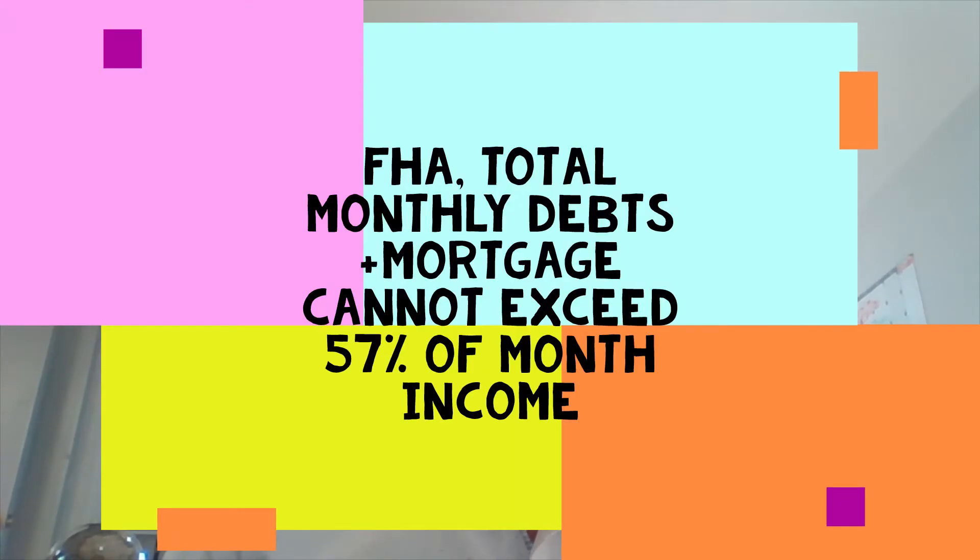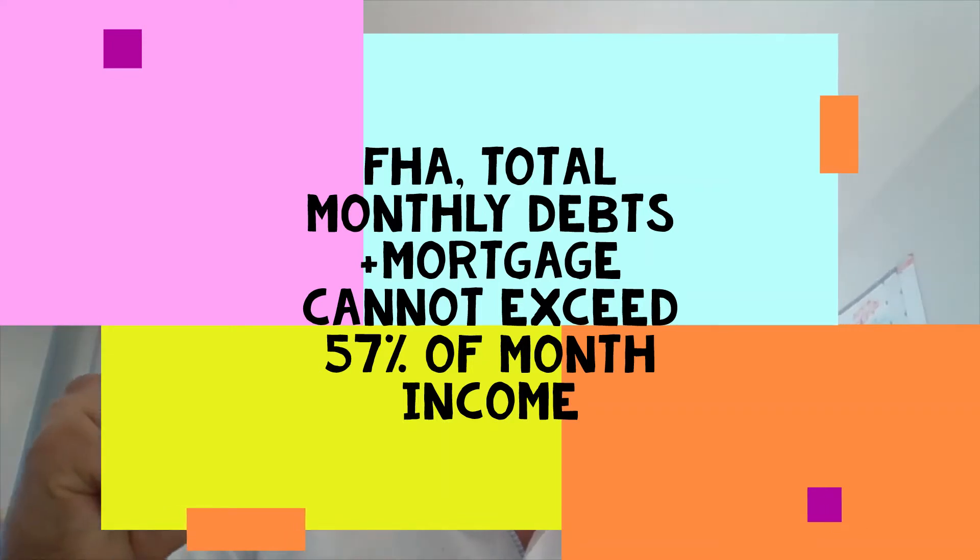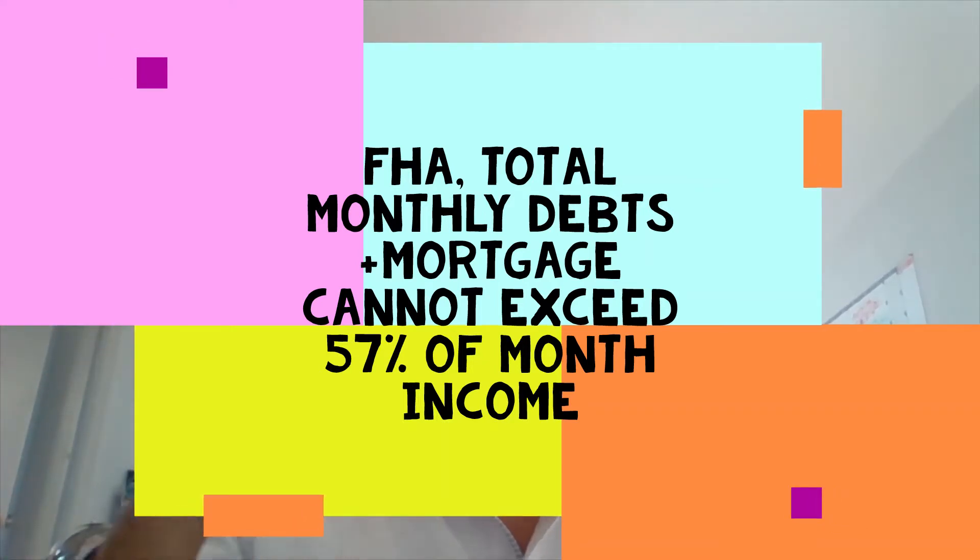Moving on to income — another difference between FHA and conventional: when you buy with an FHA loan, your debt-to-income ratio, which is basically all of your monthly debts as a share of your income, cannot exceed 57 percent. That's quite high — over half of your monthly income — and you're still approved for an FHA loan.